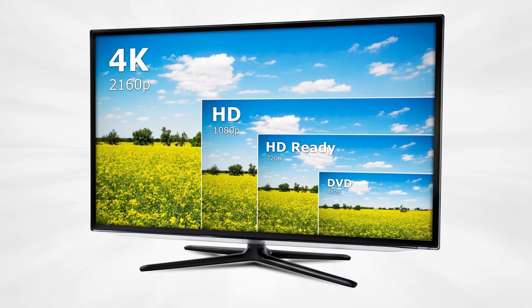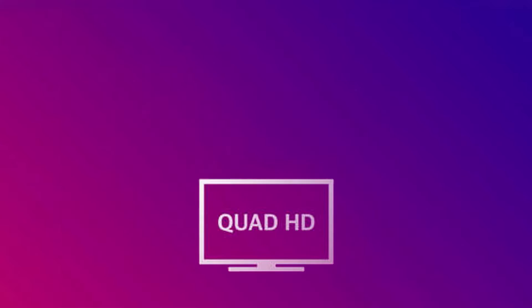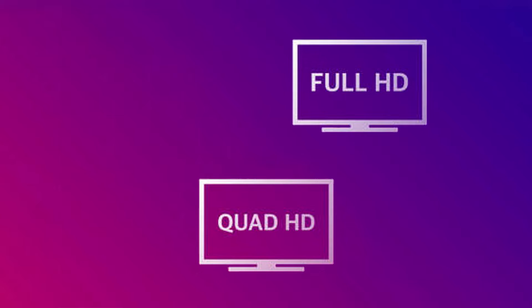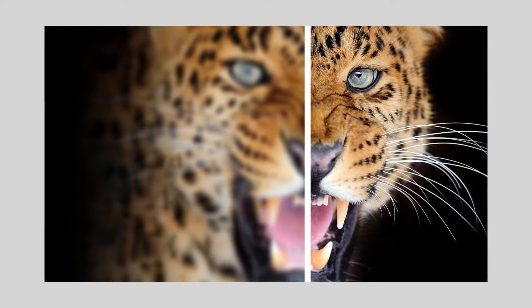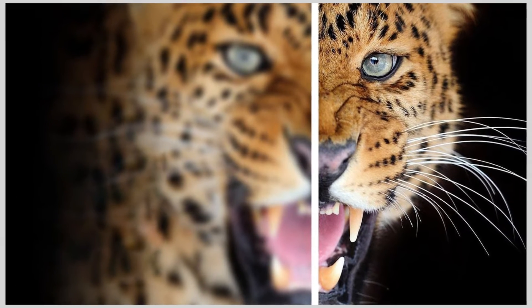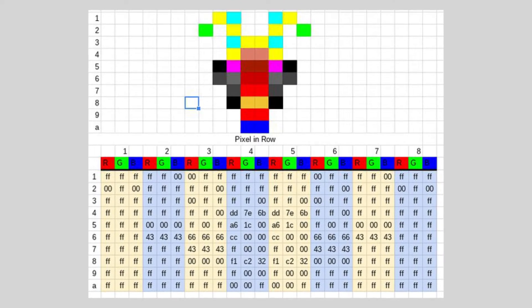There are several common resolutions you'll come across: 720p, 1080p, and 4K. The 'p' stands for progressive scan, a method for displaying images. The numbers indicate the vertical pixel count.